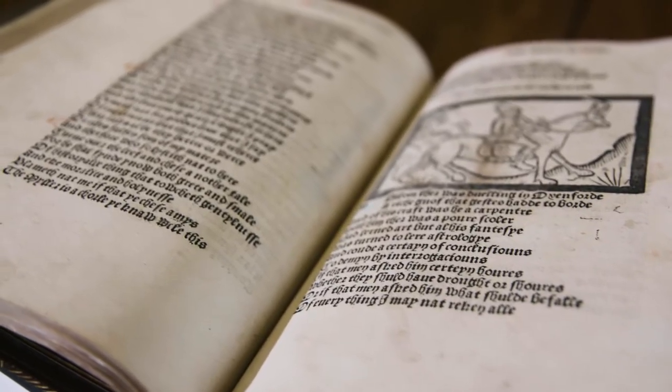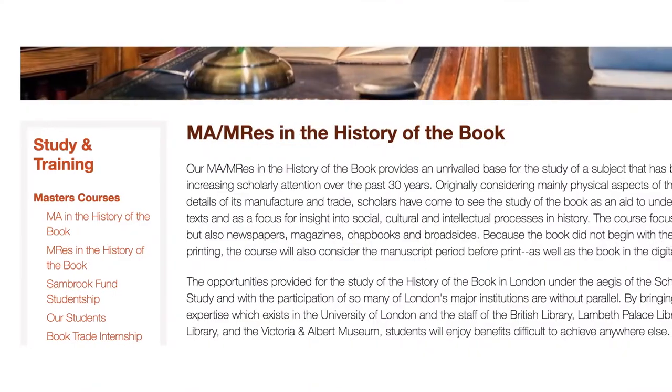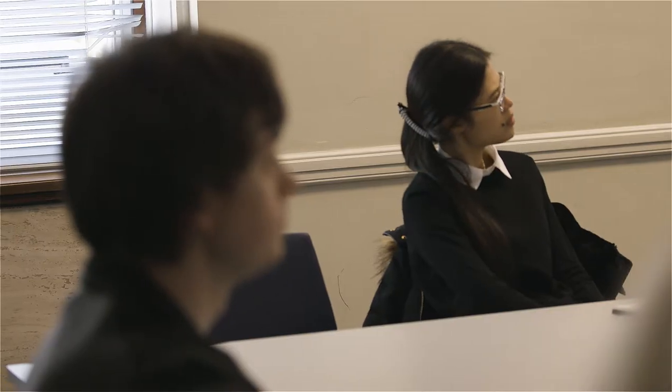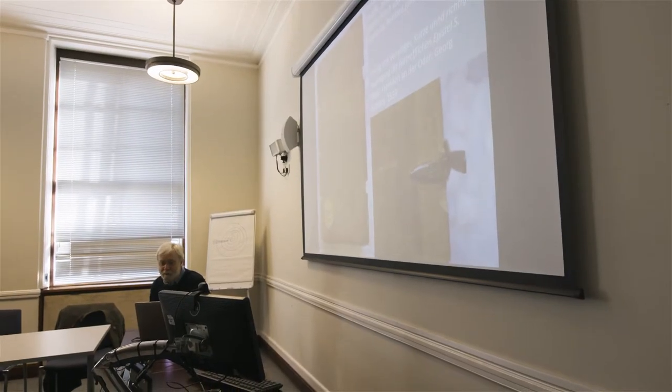Every summer we run the London Rare Book School, which offers immersive week-long courses on a variety of book-related subjects. They can be taken for personal enrichment or for credit towards our one-year master's degrees — the seminar-based Master of Arts and the research-based Master of Research. Either can be completed on a full-time or part-time basis. PhD students can study with our award-winning academic staff, as well as with our senior research fellows, experts who have shaped the field of book history.